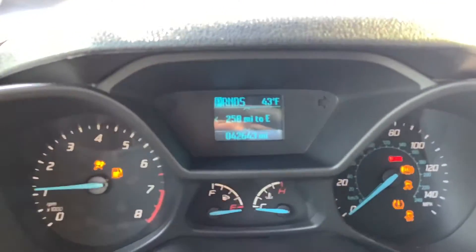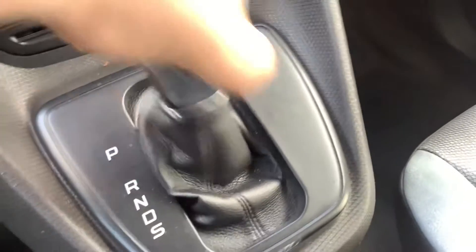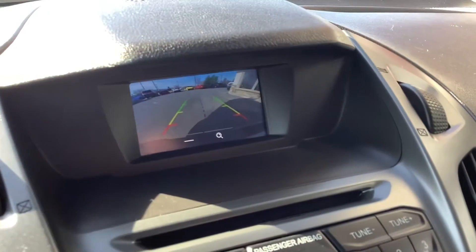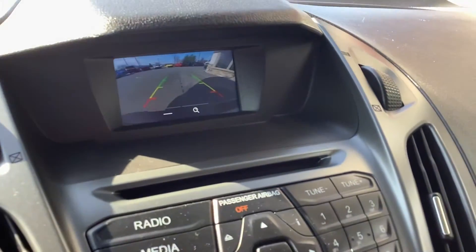42,000 miles. Go ahead and turn it on — you can see it's got the outside temperature there. Obviously it's automatic. Shifter's right here. Put it in reverse — it's got the reverse camera right up top, which is really nice in a cargo van because you can't see anything behind it.